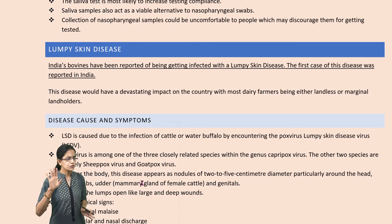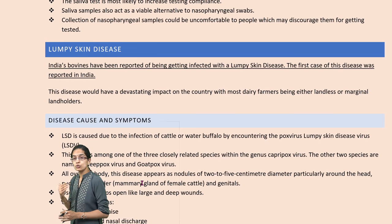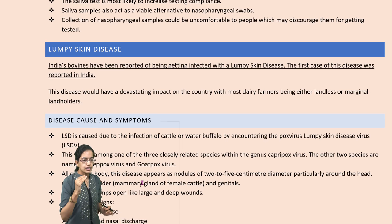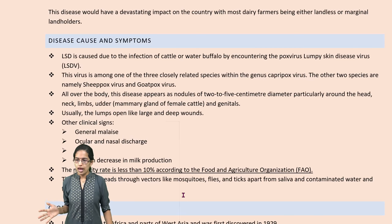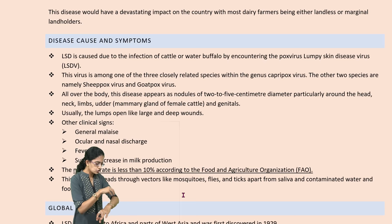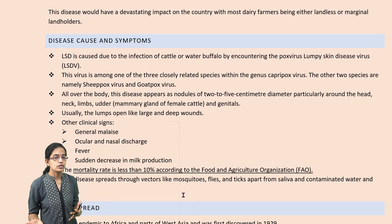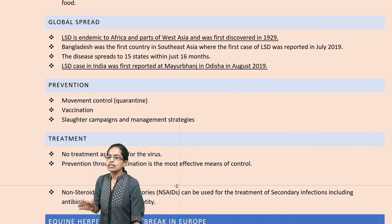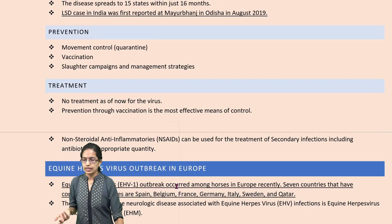The next is lumpy skin disease. This is a disease recently reported in large numbers in Indian bovine animals. Cases have existed for a long time in regions of Africa. There are nodules across the body that develop, and sometimes these nodules open up and develop into wounds, creating a difficult situation for the bovine animals. Around 10% mortality rate is seen with lumpy skin disease. So far there is no treatment for this viral disease, and NSAIDs are used to calm down the bovine animals to some extent.